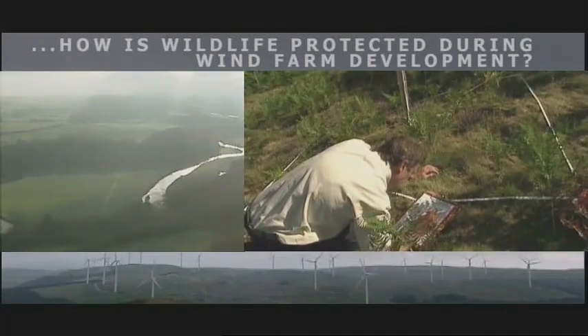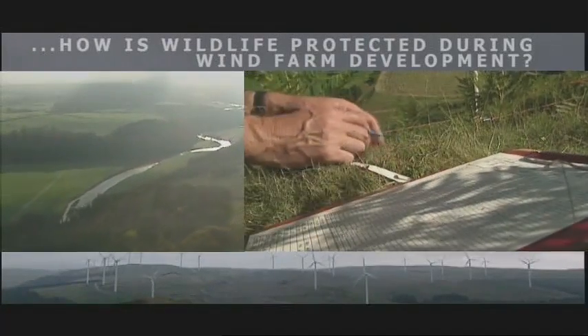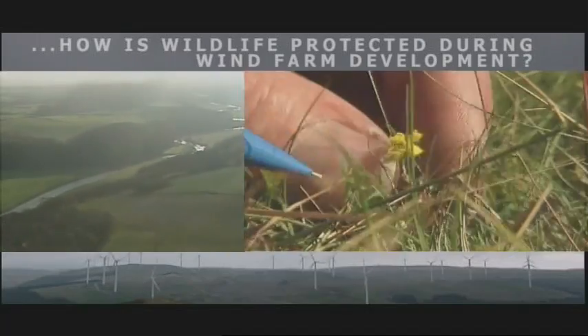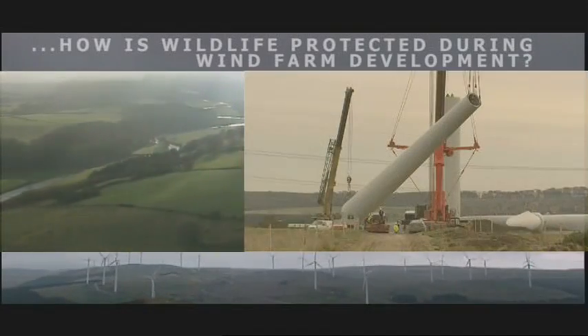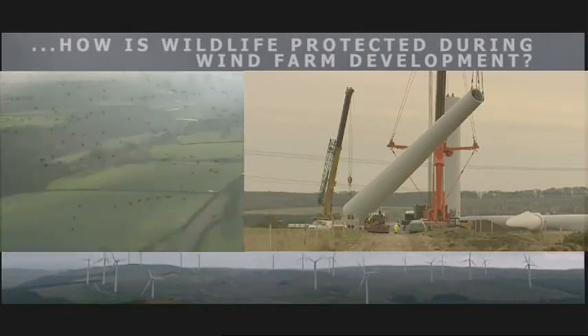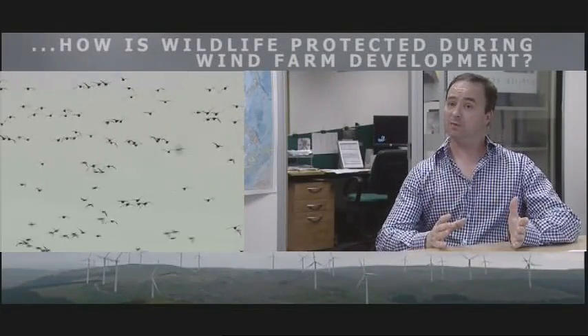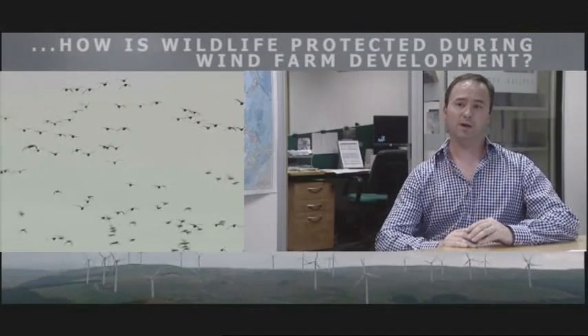Once we've got an initial idea of the habitats that are present and the likelihood of protected species and other features of ecological importance, we'll sit down with the developer and look at how we can design the wind farm — the layout of the turbines, the location of access roads — and we'll identify areas where they can be put that are in the least sensitive part of the site. And usually we can find a solution to that.